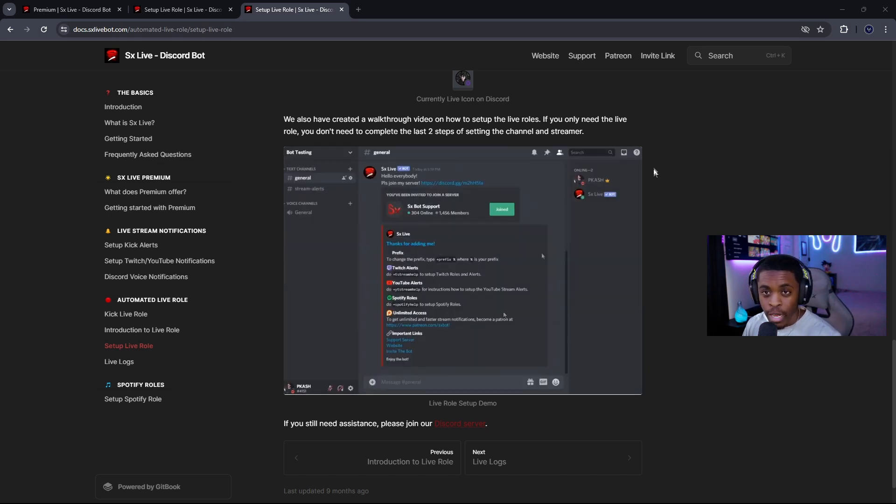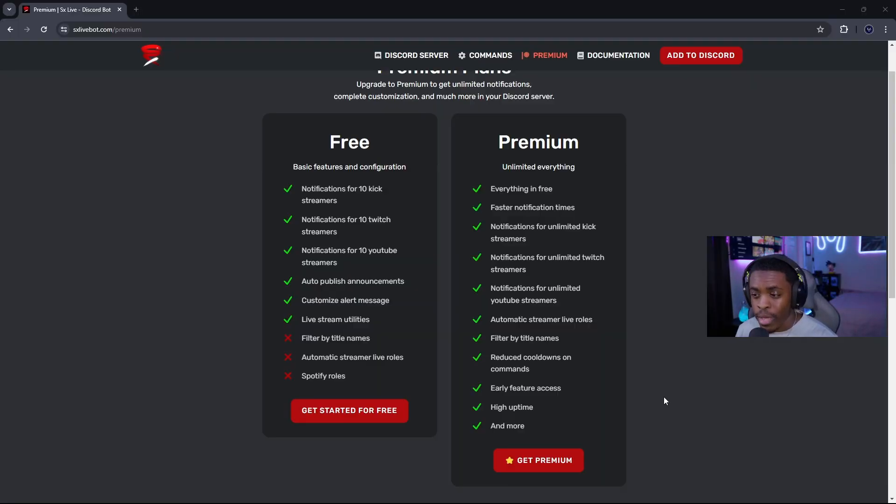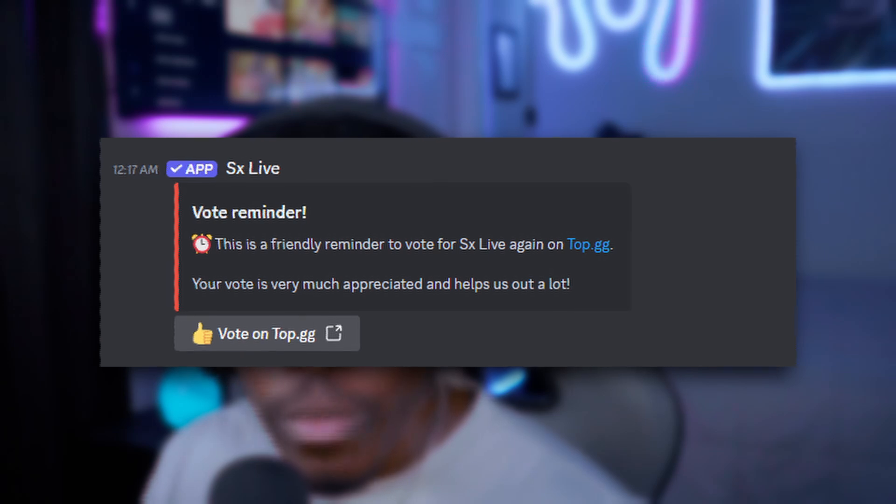One thing to note: the website states that automatic live roles are not available to free members, but I spoke to the developers and they confirmed it's actually available for the limited streamers on the free plan — the 10 Kick, 10 YouTube, and 10 Twitch streamers. The only requirement is voting on top.gg. Once you bring the bot into your server, you'll receive a notification to vote, and once you vote, the live roles feature gets enabled.